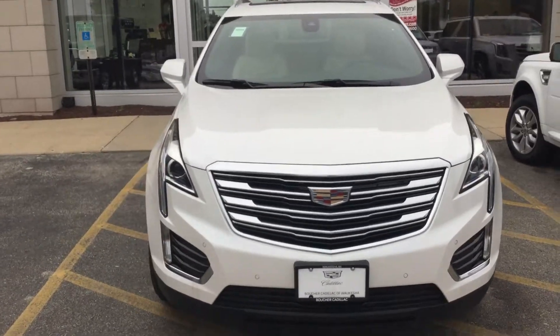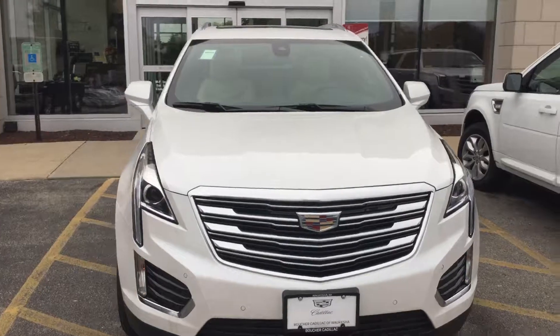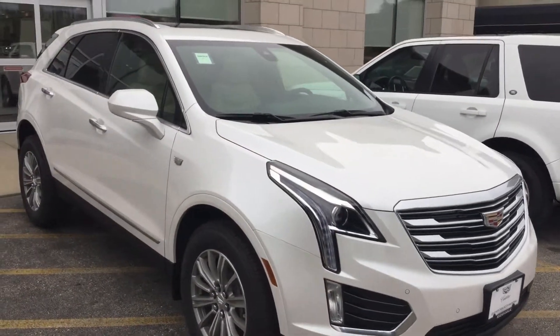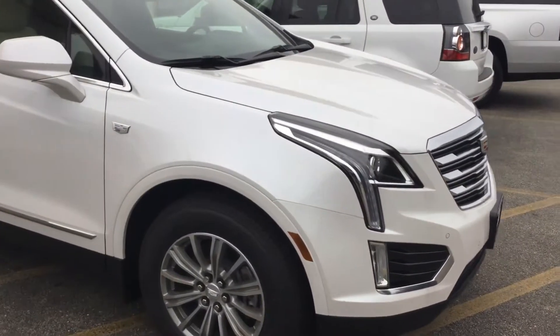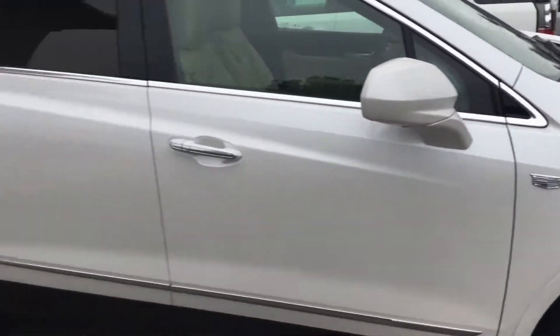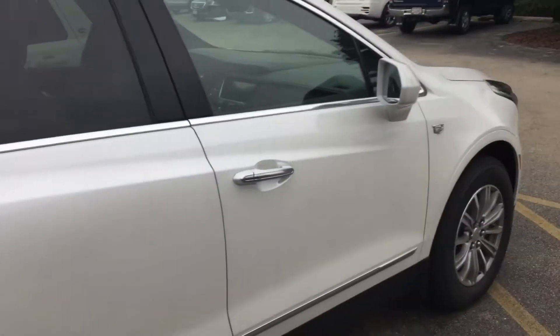Now this is an extremely sharp vehicle as you can see. This particular vehicle is a white exterior tri-coat. It has tons of safety features, including side blind zone alert, front sensors, as well as rear sensors. The aerodynamics are phenomenal.